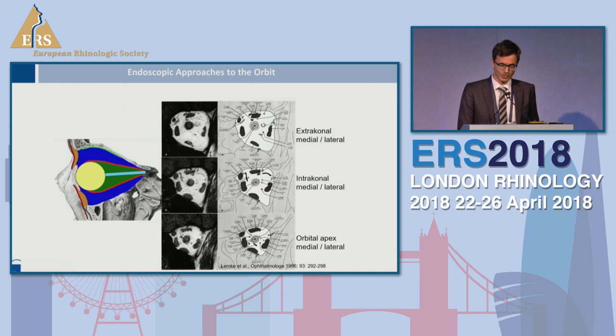As soon as you want to go into the orbit, things become a little more complicated because there is no longer any cavity you are approaching — it's solid fat tissue, which starts to move if you remove the periorbita. We have to use the gaps between the muscles to enter the orbit, but both lateral and medial approaches allow us to approach the orbital apex, which is located deep in the skull, and the endoscopic approaches help a lot.